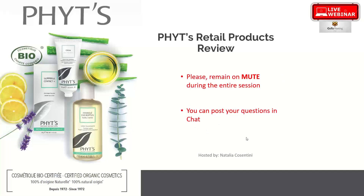Good morning everybody, this is Natalia speaking. I am the educator here at Your Essentials, one of the Ontario distributors of the PHYT's products. Today we are going to be discovering the PHYT's retail product range — products that are probably more popular for you and your clients to purchase. This is a very different line from our general Your Essentials range.